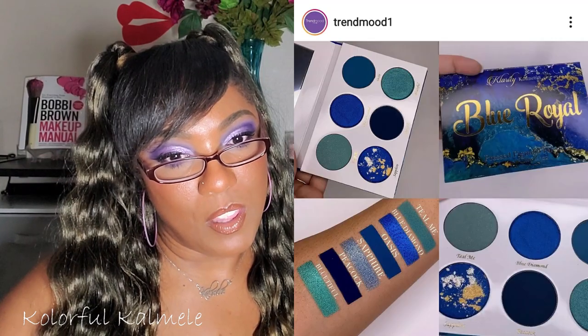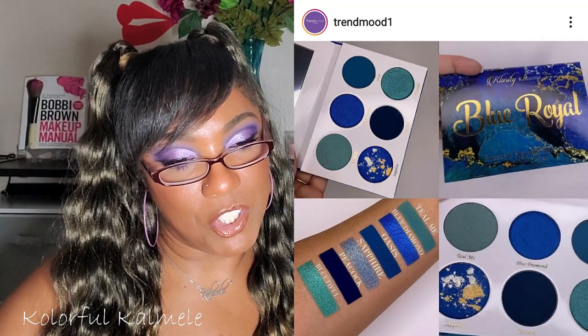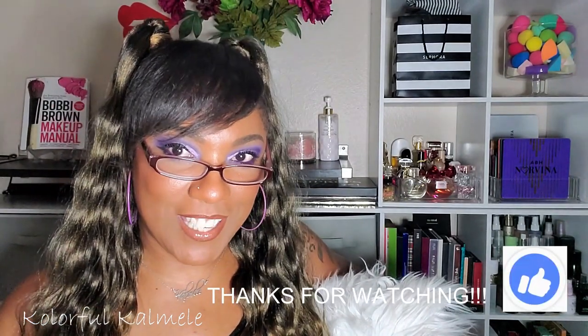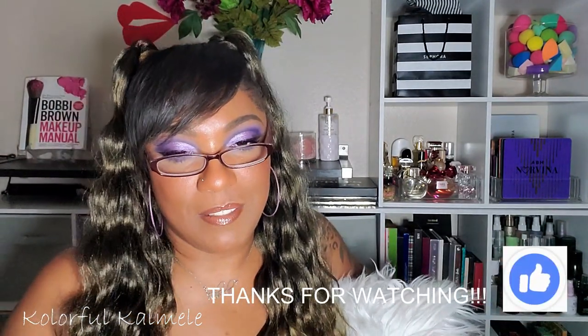My energy is mad low today, but I just wanted to chill and go through some of these new releases with you guys. What caught my attention: the Blue Royal palette from Clarity Cosmetics, the new mini lipstick kits from Pat McGrath, and possibly the Milani foundation. The Farsali serum is too expensive. Nothing else is really jumping out at me. Hopefully you had fun seeing what's out there and what's coming. I'll see you on my next video!